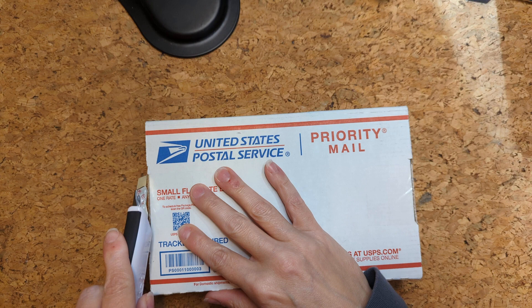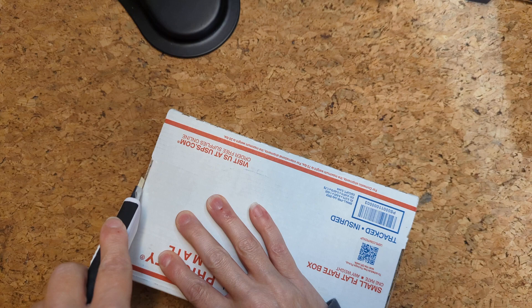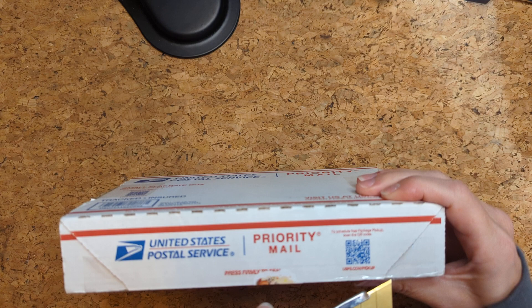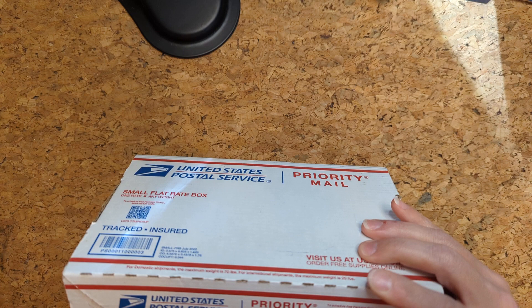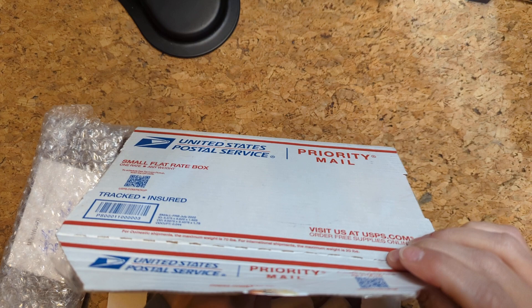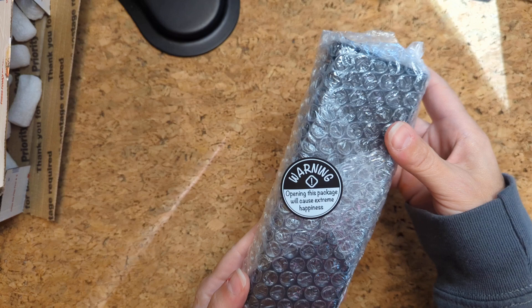Hi friends, I got mail! Amanda made me do it — or alternatively, happy belated birthday Amanda. For your birthday I celebrated by getting myself a pen. Let's open this box. Wait, I spoiled it — now you know what it is, it's a pen.